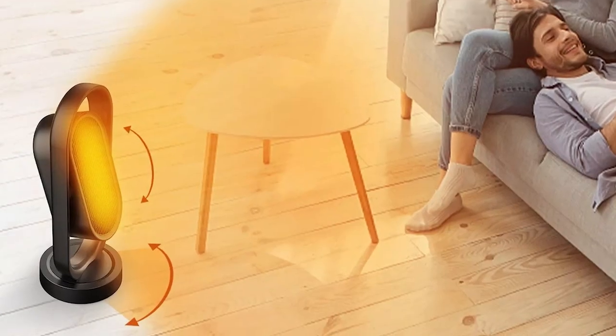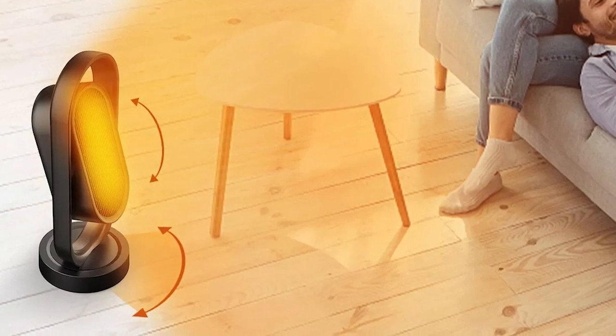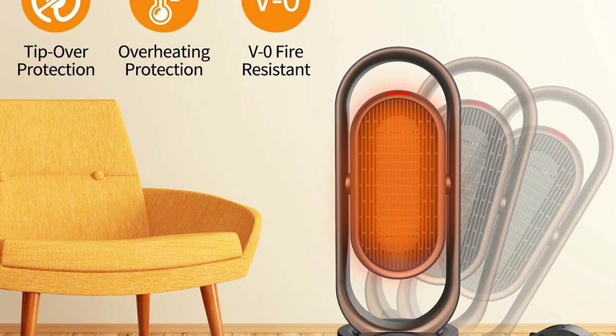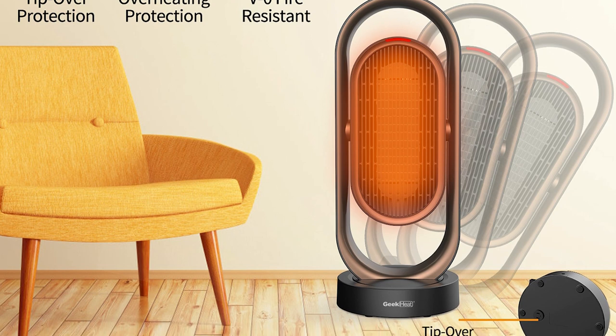The Geek Heat Portable comes with a dual oscillating motor that moves in a vertical and horizontal motion, delivering wider coverage and heating up a room a lot faster. It comes with two heating settings and a fan-only function that's great for use not just during the winter but all year round.